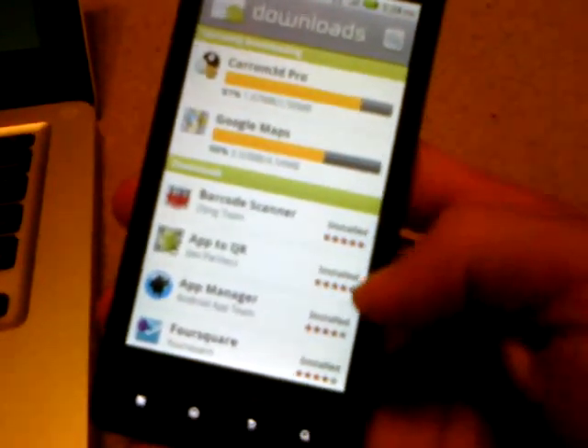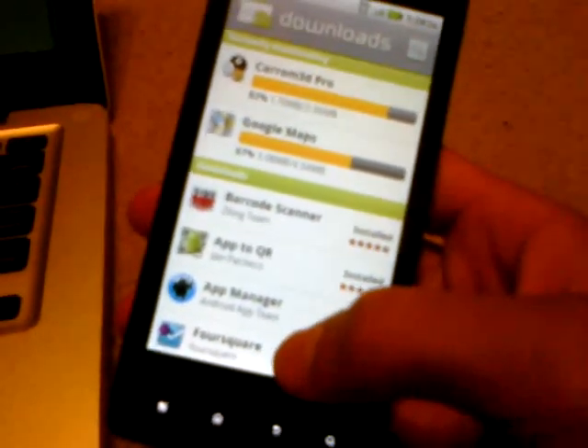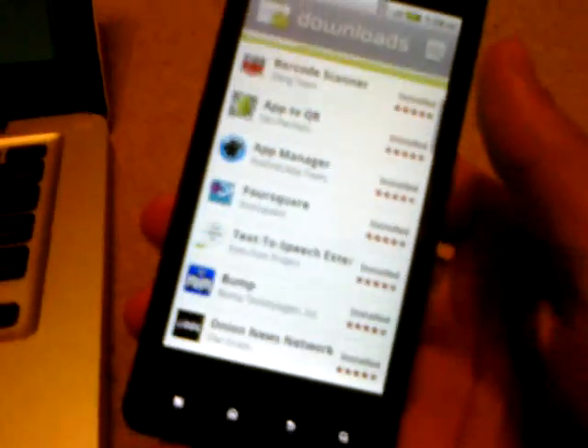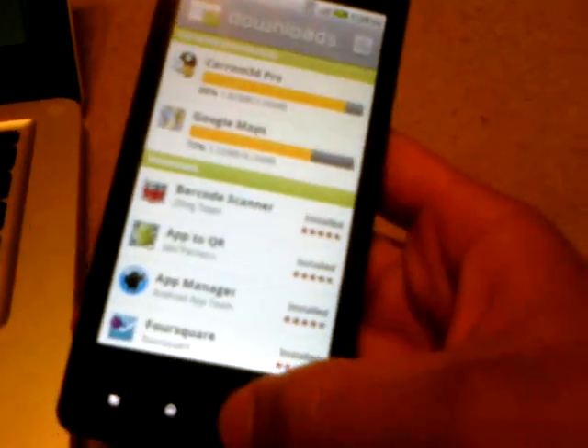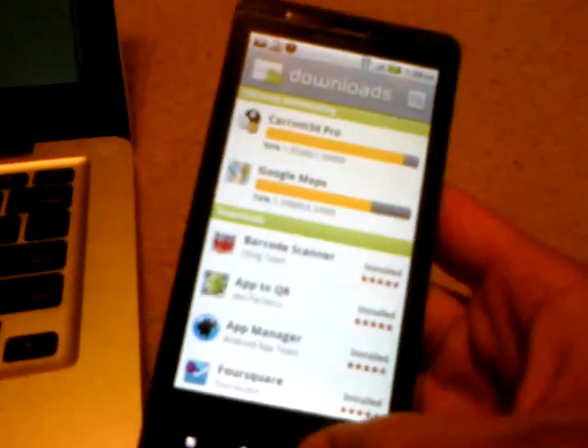So if these applications weren't updated, right here where my thumb is at, there would be a button that says update all. You click that, it'll tell you are you sure you'd like to do this, click OK, and it's that easy. Every single one of these applications will update themselves for the continuation of their history in my device.